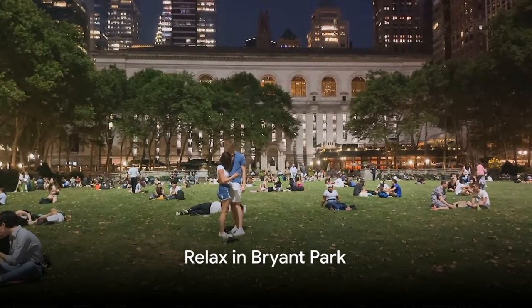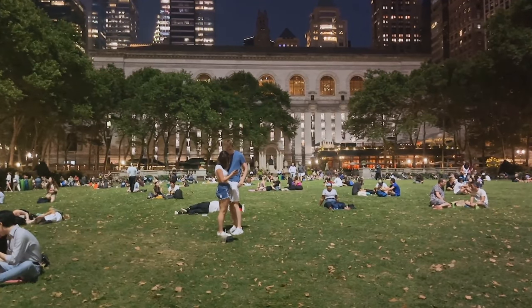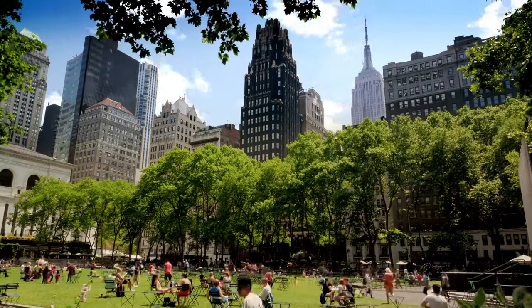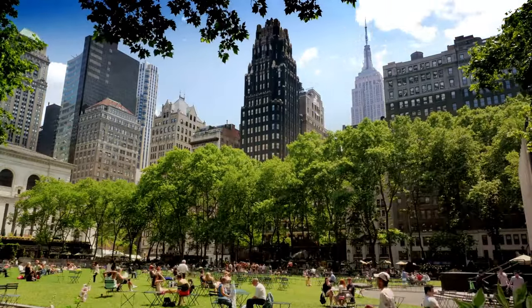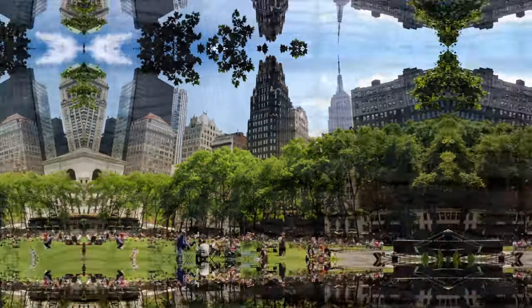Number 23, relax in Bryant Park. Located behind the New York Public Library, Bryant Park is a beloved green space in midtown Manhattan. It hosts free events like outdoor movie nights, concerts, and yoga classes. In winter, its ice skating rink and holiday shops are a major draw.